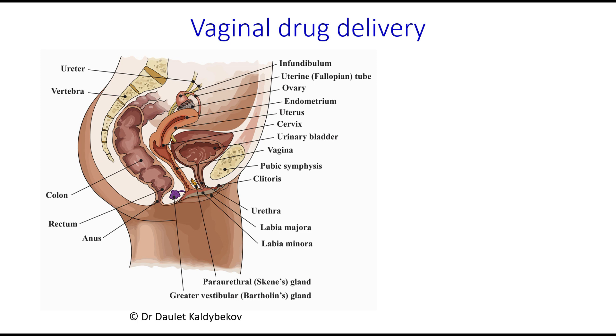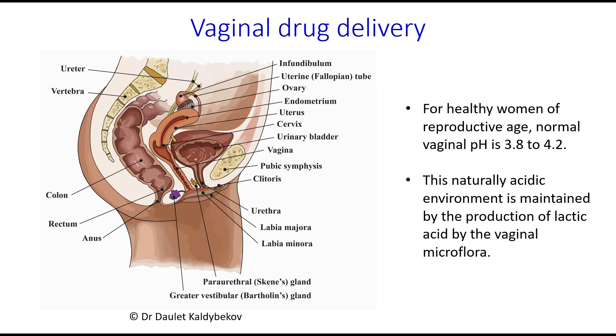The vagina is a self-cleansing organ with the help of natural mucosal secretions with a weakly acidic pH. Many conventional formulations suffer from poor retention in the vagina. Therefore, the development of drug delivery systems with improved retention is of great interest.